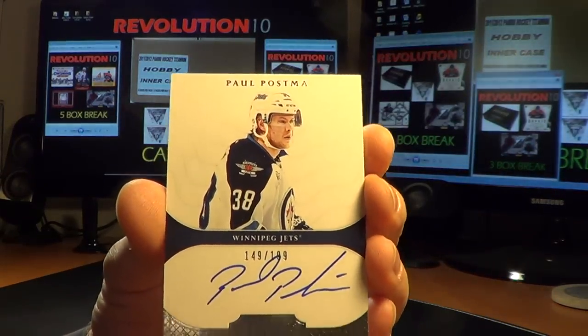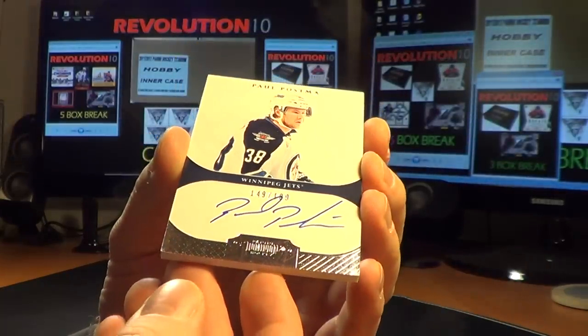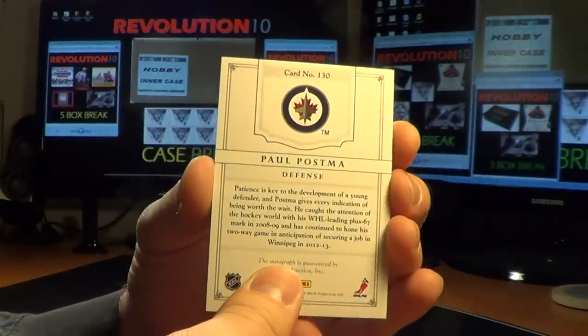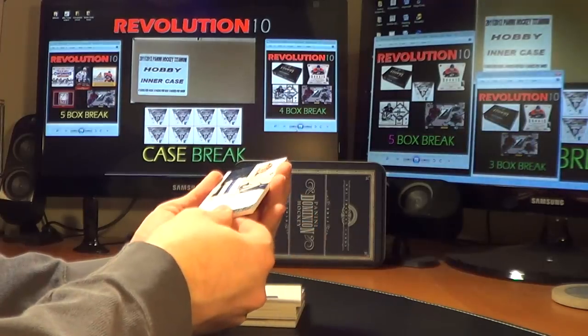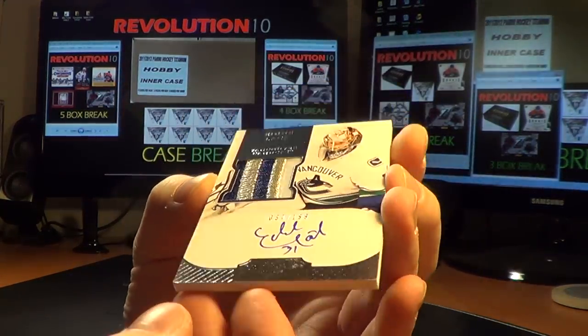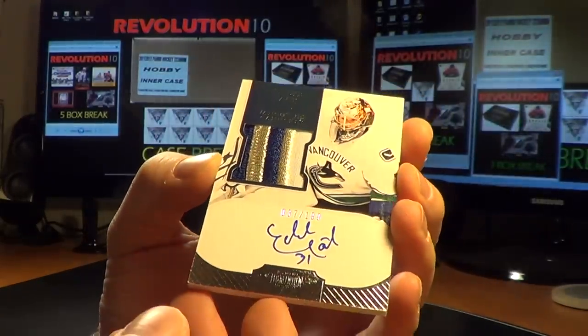Autographed card of Paul Posma for the Winnipeg Jets, numbered 149 of 199. This next patch is sick — for the Vancouver Canucks. Eddie Lack, numbered 37 of 199. Autographed patch.